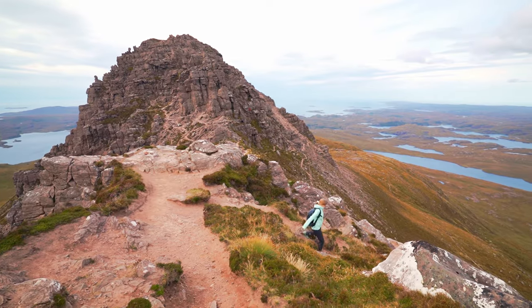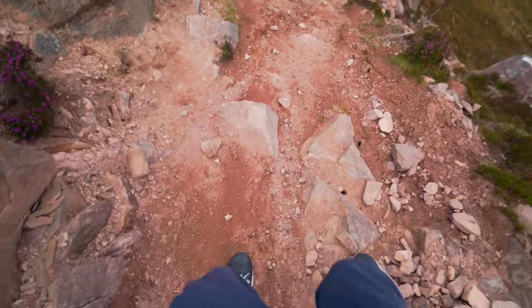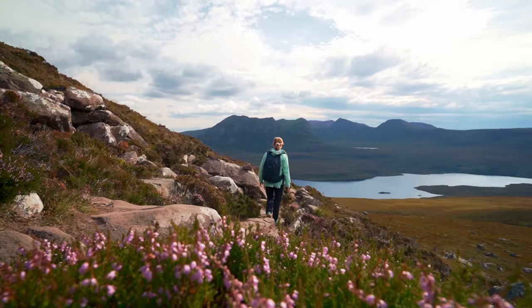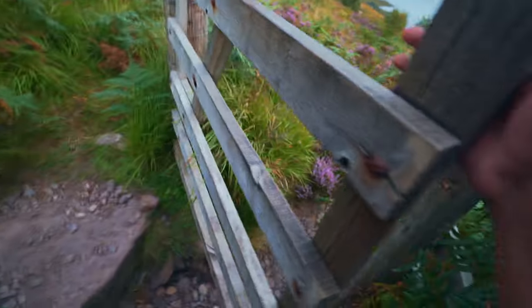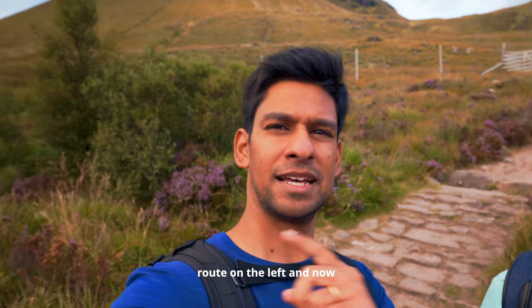We decided to take the other route back down to see what that route is all about. Down is always trickier than up. Look how far we've come — it's crazy what you can do in just a matter of minutes. This path is clearly the muddier of the two, and it's also not as well defined. So we're back to the start of the hike — this morning we took the route on the left and now we've arrived from the right.